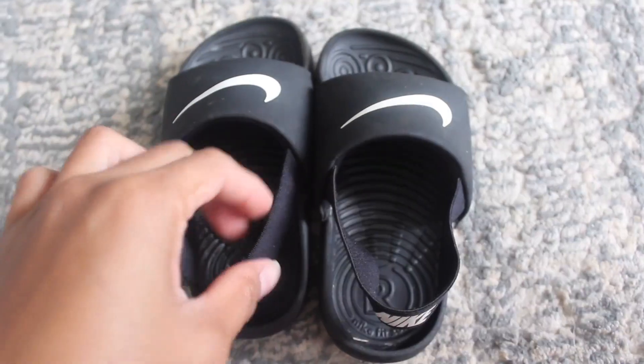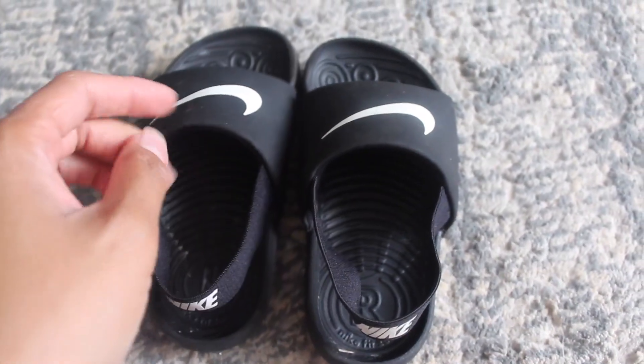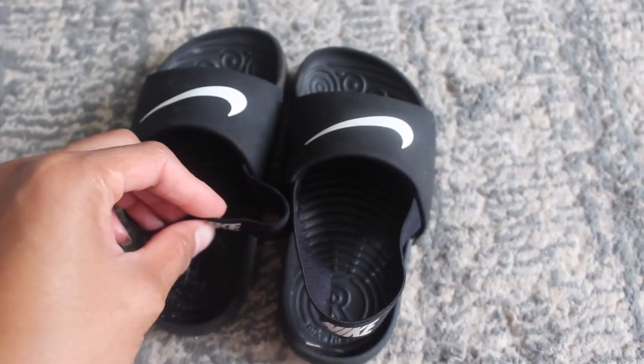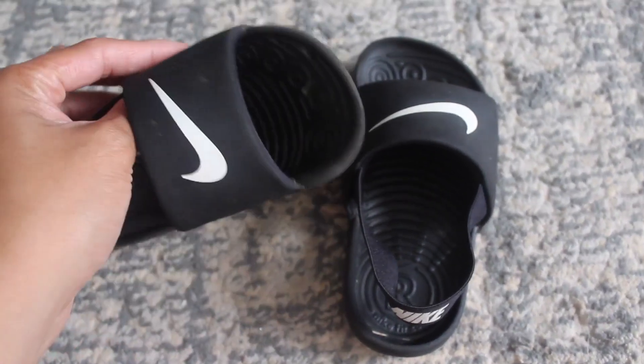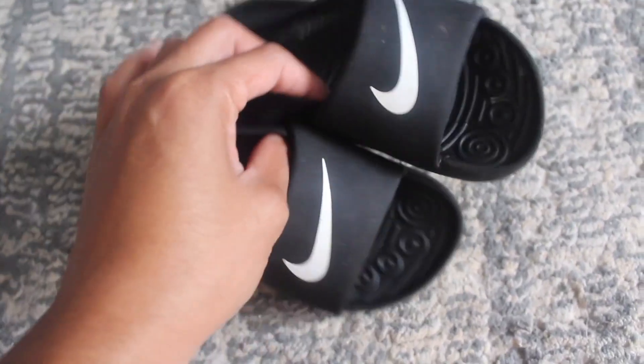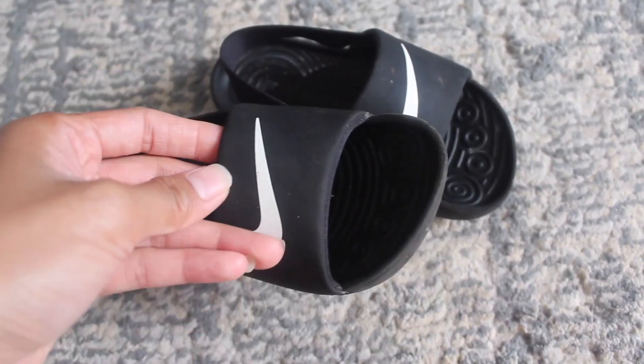This is the Nike Slides for Toddlers, called the Nike Kawaslide. It is unisex — it can be for girls and boys.